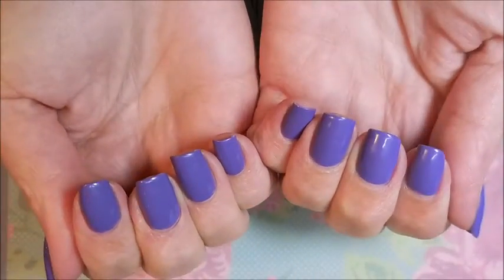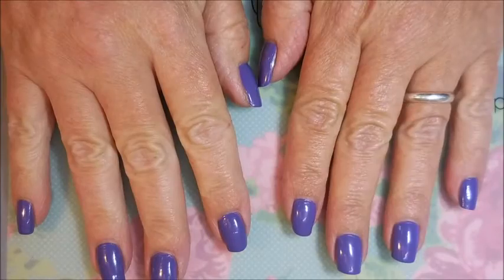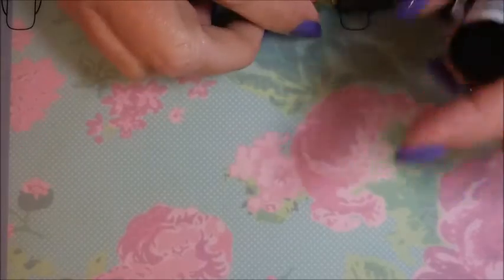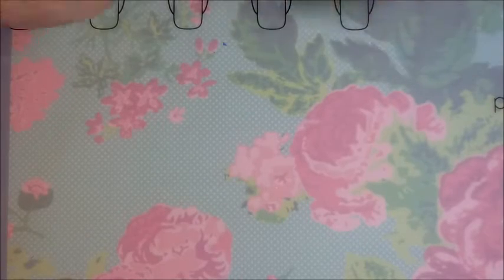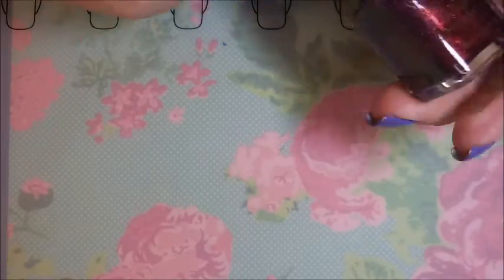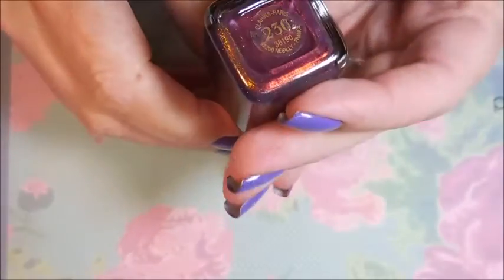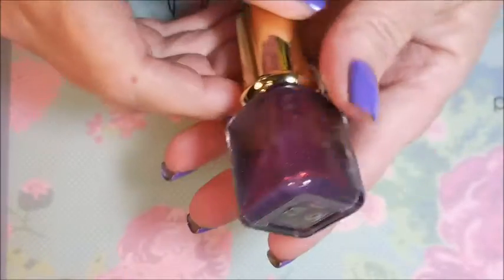I don't have any real major tip wear and no chipping. Now we're gonna do something with this. I know some of you have been around the nail polish world for a little while and you've all heard about Unicorn Pee — it's like the most elusive nail polish on the planet. Well, I managed to get a bottle!